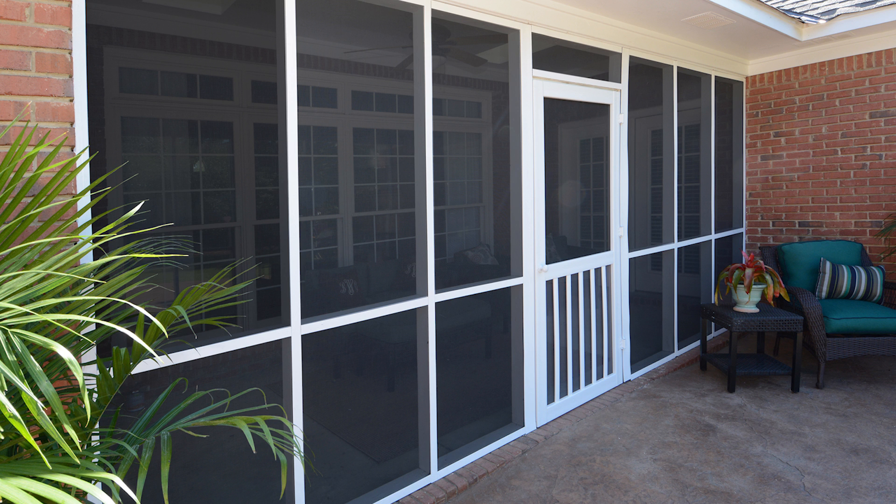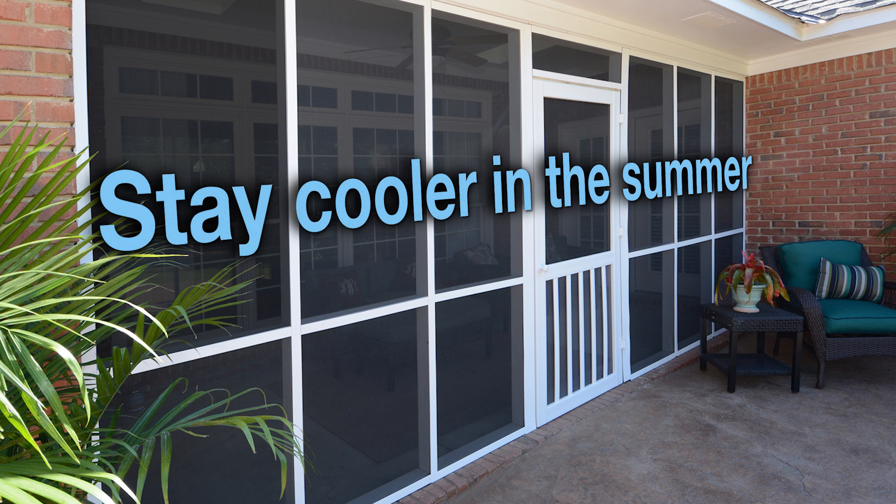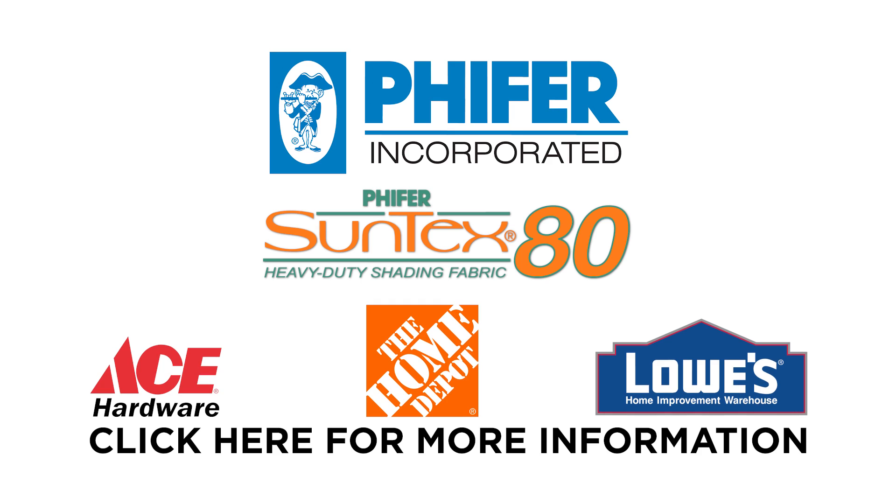Suntex 80 keeps your indoor and outdoor environments cooler in the summer. Available at these fine retailers.